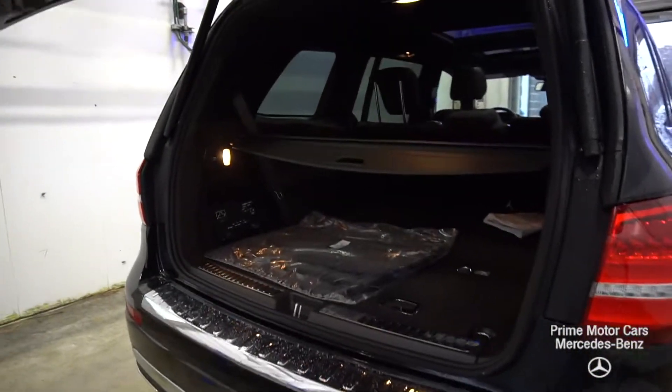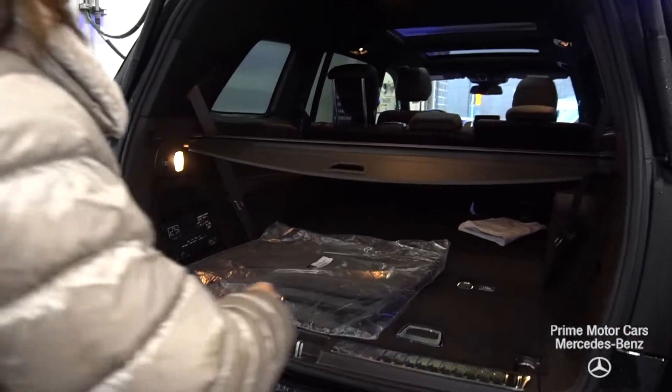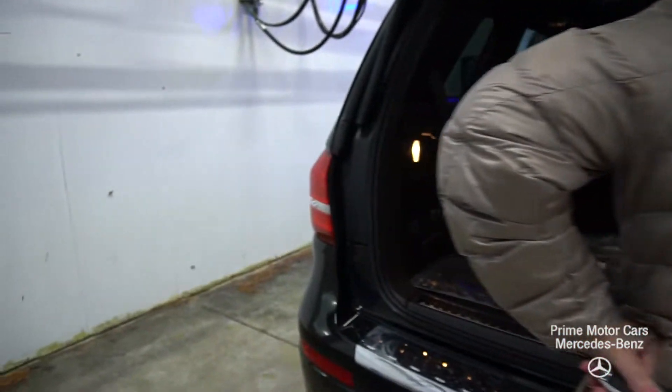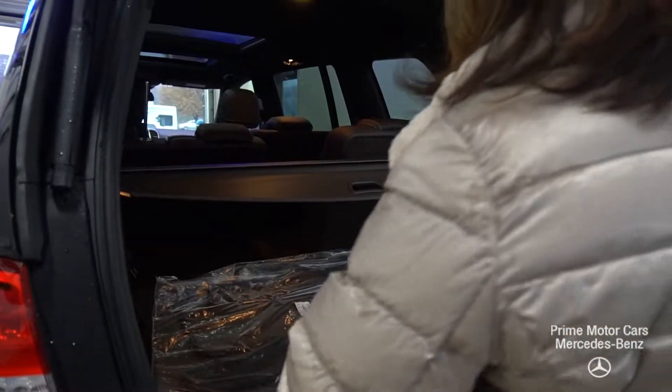Pop that boot so you can see the tailgate — tons and tons of room. Let's show you how those seats come up. There we go, a little bit of packaging there.